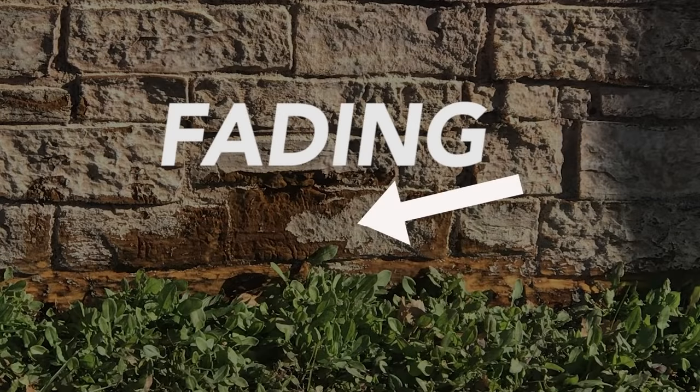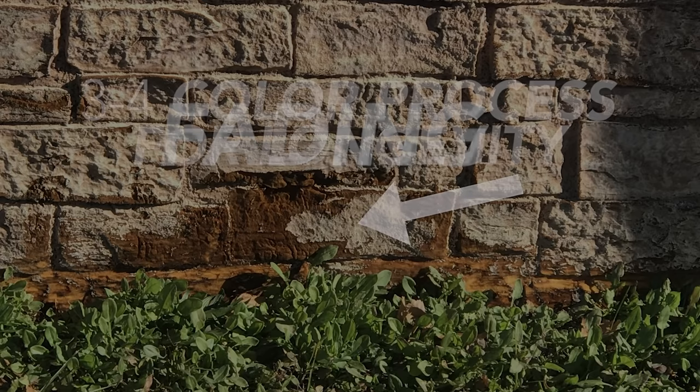The more paint layers and colors that are applied, the more realistic and durable the panel will be. Many manufacturers only have a two-step finishing process, which fades and chips off more easily. Others use a three to four step process that holds up over time.